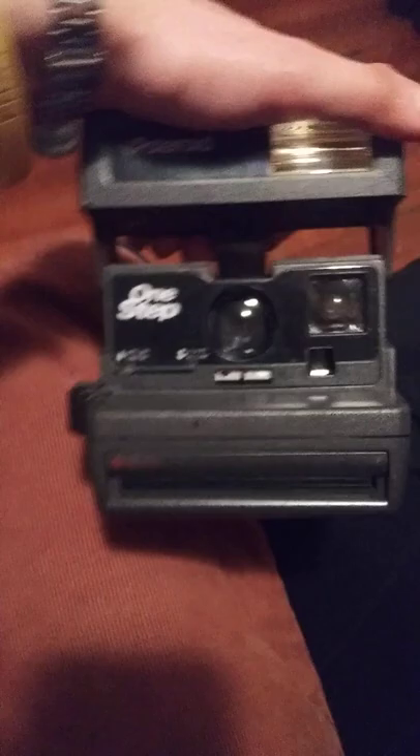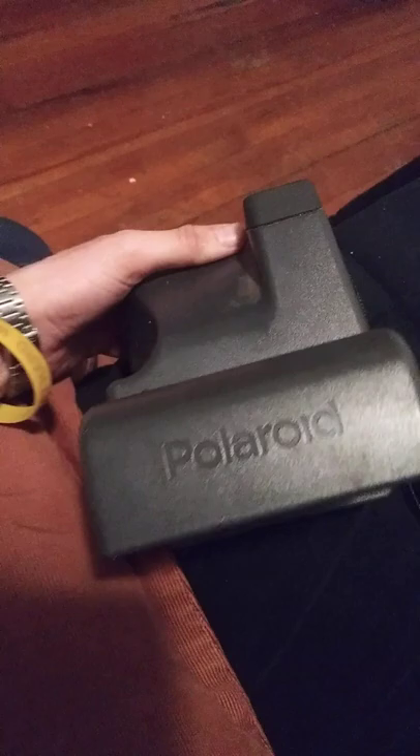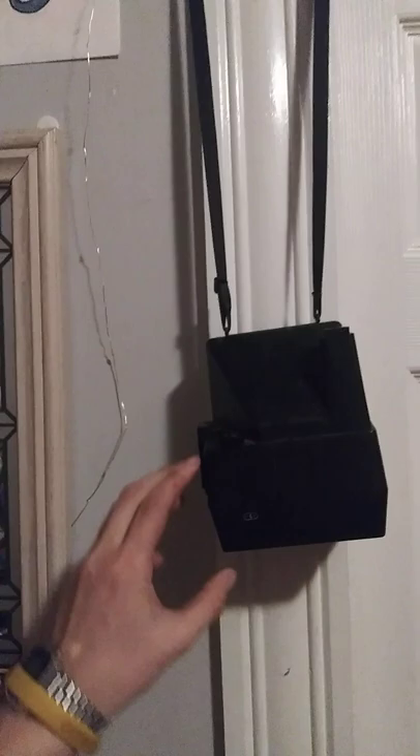I also have this other Polaroid camera right here — the Polaroid One Step, another old camera. The guy that I did the job for and cleaned out his basement ended up giving me three old Polaroid cameras in total. I have the other Polaroid camera right here hanging on my wall — the Polaroid Sun 600, collecting dust. It needs to be thrown up on eBay if you ask me.